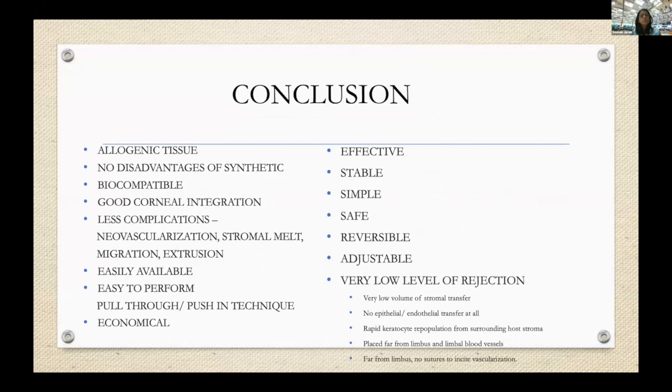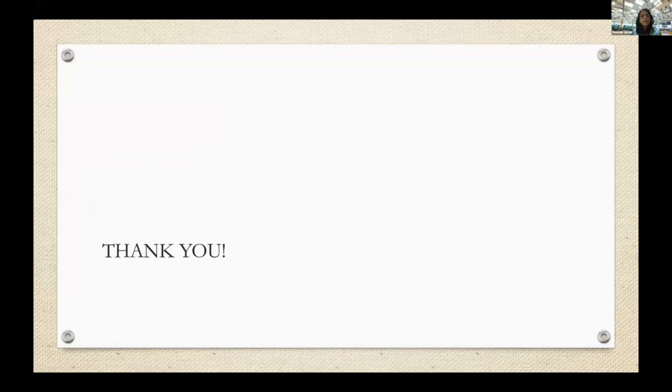To conclude, CAIRS uses allogenic tissue, so it does not have the disadvantages of synthetic tissue. It has good corneal integration, fewer complications, and is easily available. It is effective, stable, simple, safe, reversible, and adjustable, with a very low risk of rejection. This technique is being done in many countries including the US. I'm happy to help anyone interested in learning or starting this technique. The trephines are manufactured by a company in India, and I'd be happy to put you in touch with them.